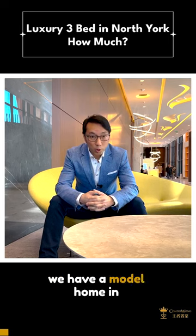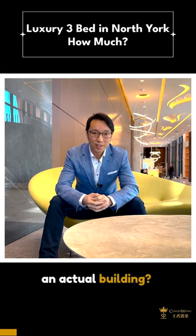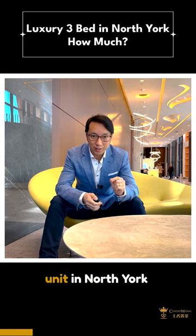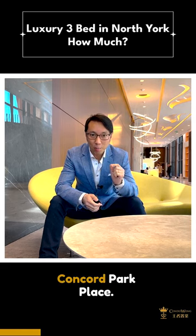When was the last time we have a model home in an actual building? Today, I'm going to bring you into a luxury condo unit in North York Concord Park Place.